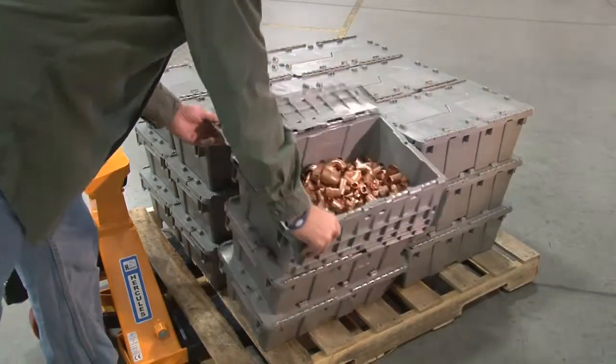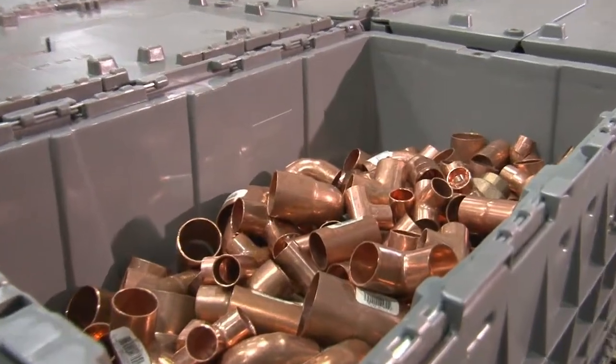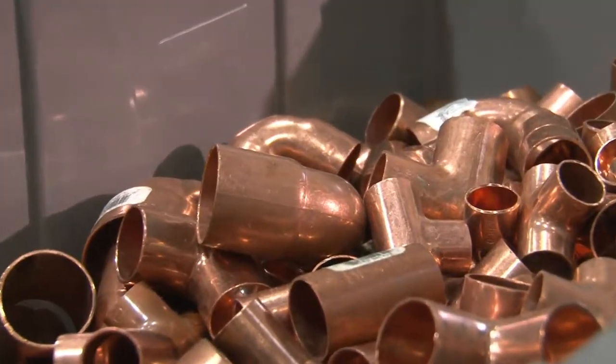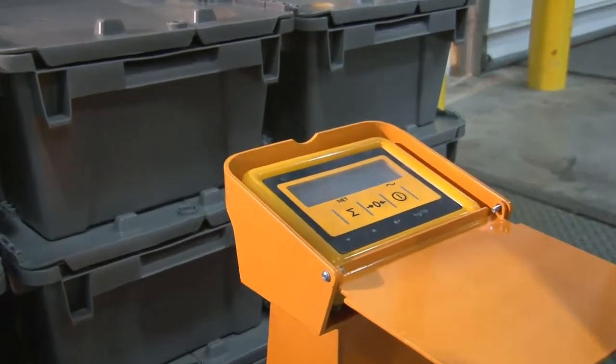Scale pallet trucks are also useful for counting small parts. If a customer receives or ships numerous containers of the same small part, you can verify by weight that the same quantity of parts is in each container.